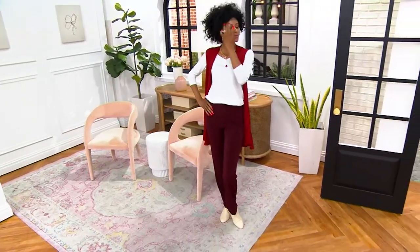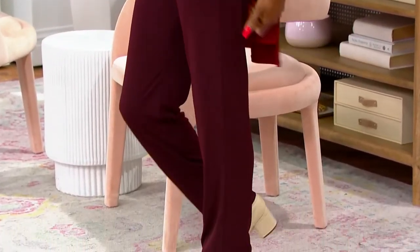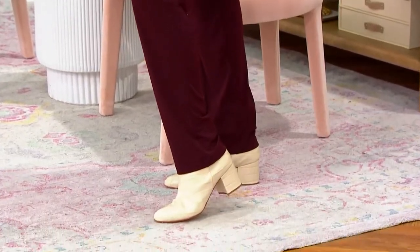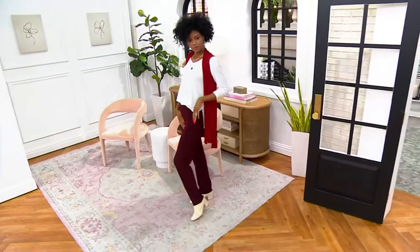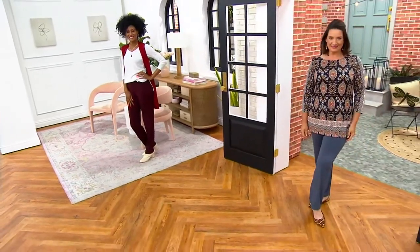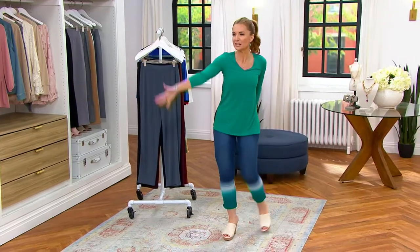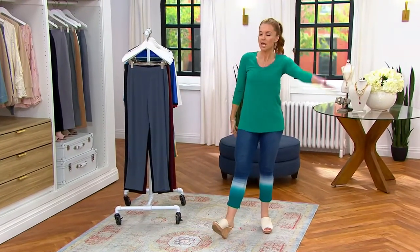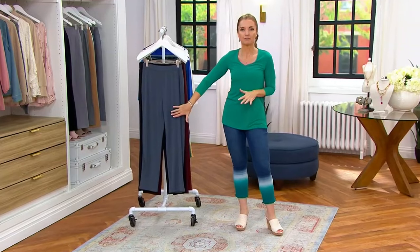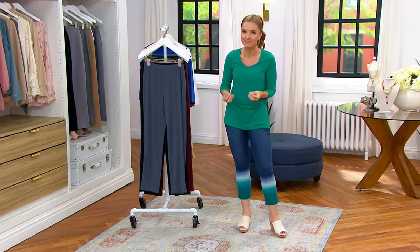I have been pitching a show to the powers that be for ages — it's called QVC Hall of Fame, where we take only items that a half a million or more have been sold of. It would be a random mix of things, like Frost Guard and Halo and Dominique's earrings and these pants, because they are QVC customer favorites, and QVC customers are about the most discerning that exist.